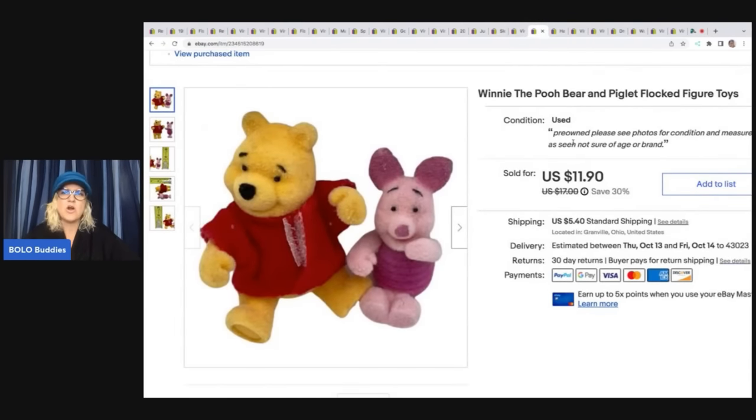These right here are flocked Winnie the Pooh figures — flocked means they're kind of fuzzy. I always say I feel like Winnie the Pooh is kind of long tail. These also came out of the Goodwill bins and I sold them for a best offer of $10 plus shipping.